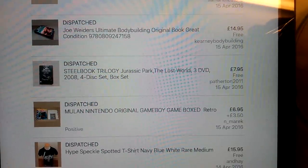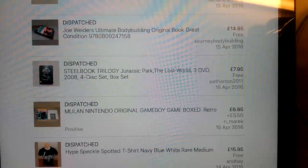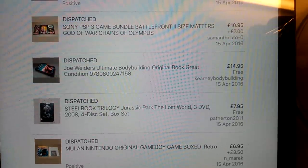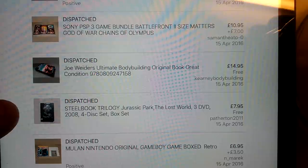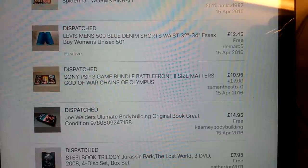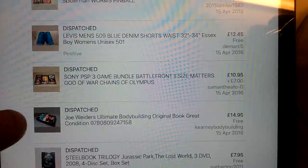Next thing to go on the 15th was this Mulan Game Boy game, $6.95 and it went overseas, so I didn't make a huge amount of money on that, but I think it came as a bundle or something. This steelbook trilogy version of Jurassic Park - I paid a pound on that and got $7.95 back, so that one was a large letter, not huge money but not bad. Another one of these bodybuilder books - I bought a bundle of three of them for £5, I've got the £30 one left, but I sold this one for £15 and another one for £12.95, so money back on those and doing really well with them.